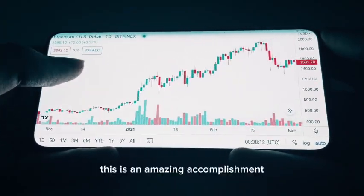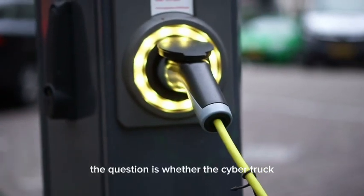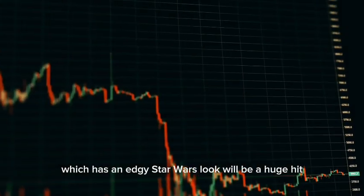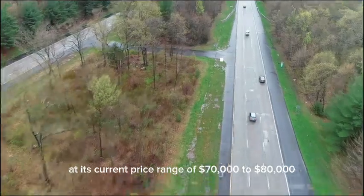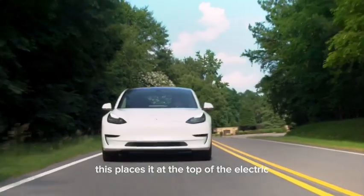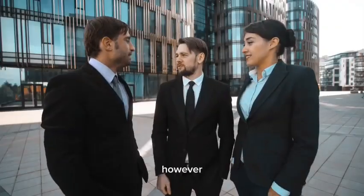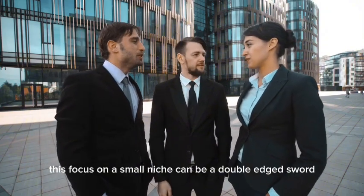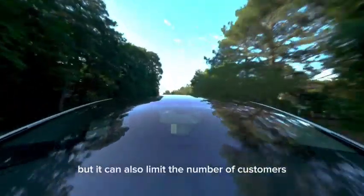This is an amazing accomplishment, and with Tesla's energy business doing so well, the company's future looks bright. The question is whether the Cybertruck, which has an edgy Star Wars look, will be a huge hit at its current price range of $70,000 to $80,000. The Cybertruck is priced to appeal to a specific group of wealthy customers, placing it at the top of the electric vehicle market and connecting it with luxury and exclusivity. However, this focus on a small niche can be a double-edged sword — it can boost the brand's prestige, but it can also limit the number of customers.